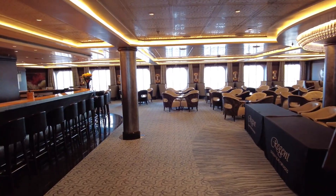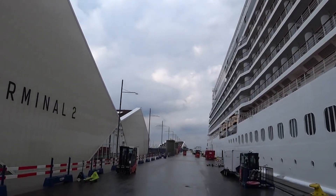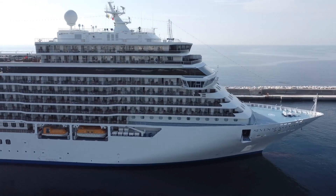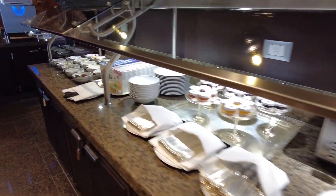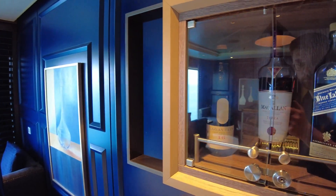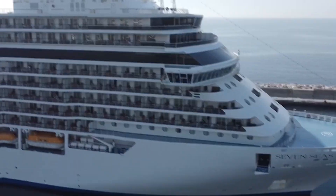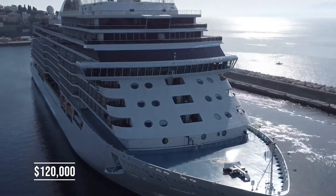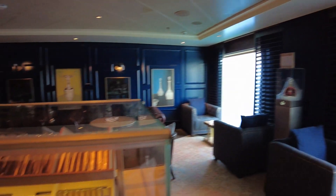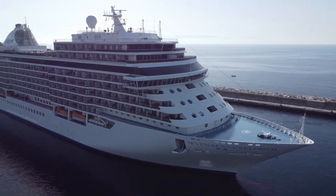The Regent Seven Seas Explorer is a floating palace of luxury — a dream come true for those looking to experience the finest things in life. From the opulent accommodations to the exquisite cuisine, everything is designed to cater to the most discerning of tastes. But as you might expect, such luxury comes at a cost. The price tag for a 14-day voyage can range from $10,000 to over $120,000 per person, depending on the suite you choose and the destination you visit.